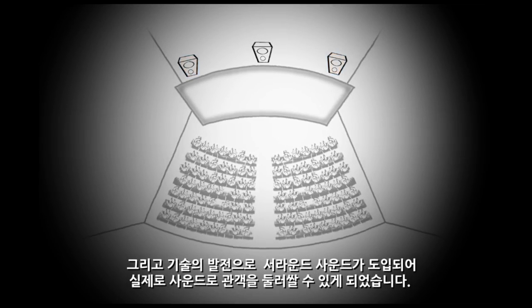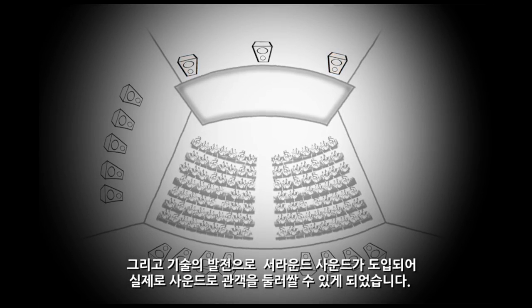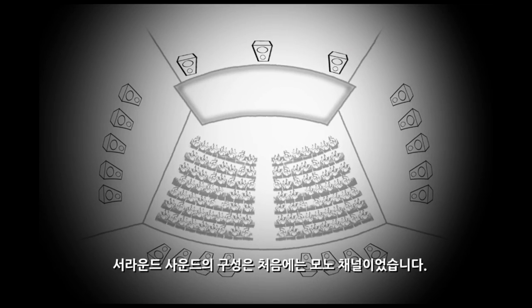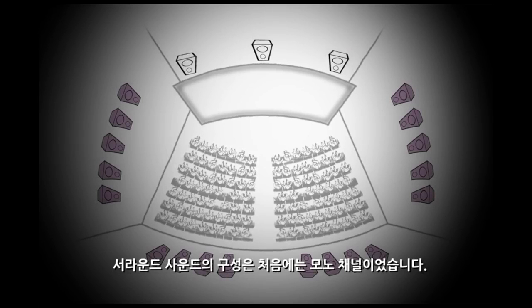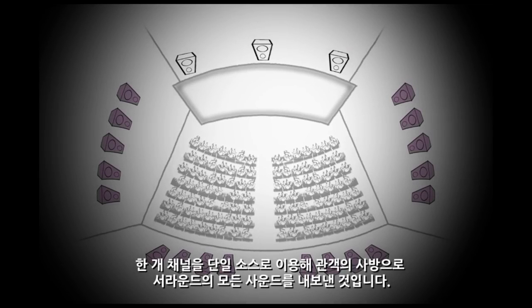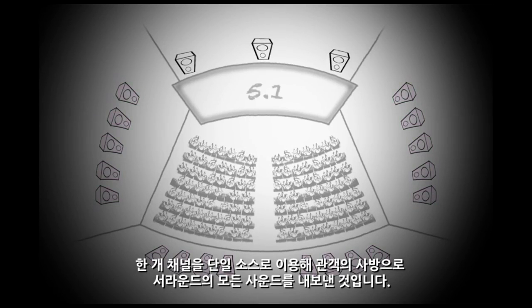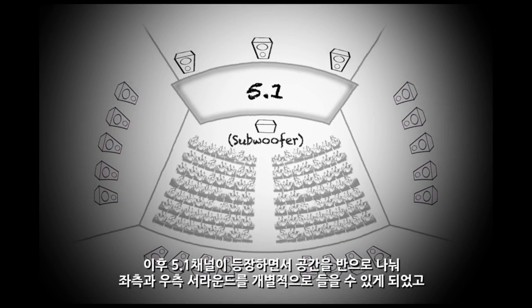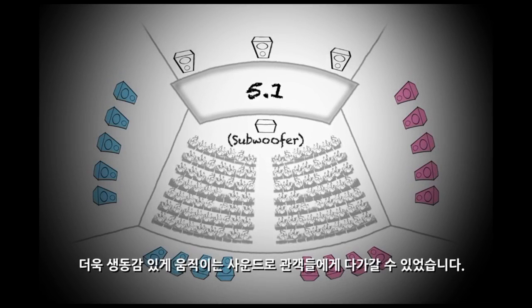Then came the introduction of surround sound, where we were able to actually put sounds all around the audience. That surround configuration initially started as a mono channel — a single source that sent everything for surround into the audience. Then with 5.1, we were able to split the room in half and have a left surround and right surround, allowing more sense of movement of sound across the audience.